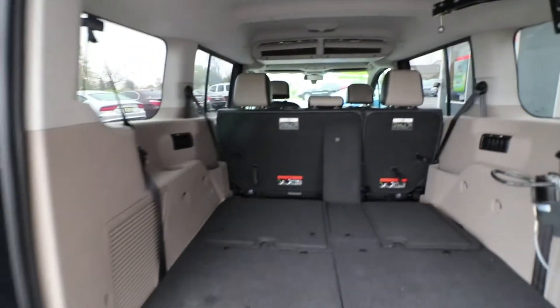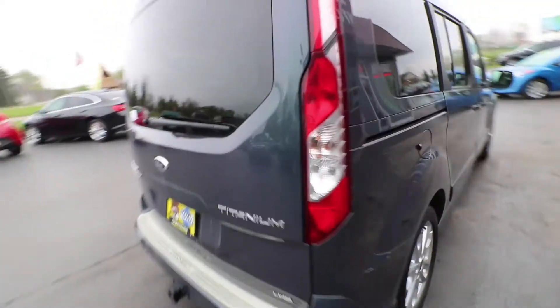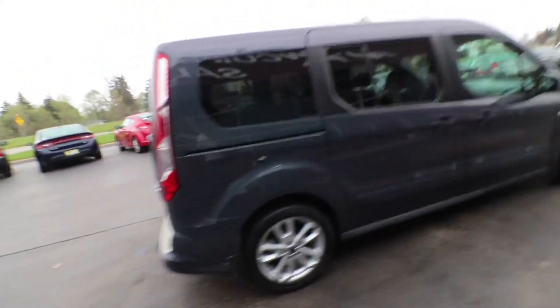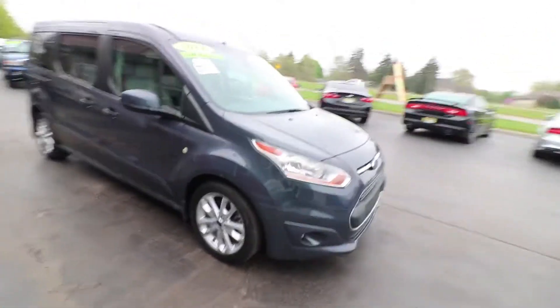The rear liftgate is powered by hydraulics. So again, this 2014 Ford Transit has under 15,000 miles, a leather interior equipped with heated seats, satellite radio, and cruise control as well.